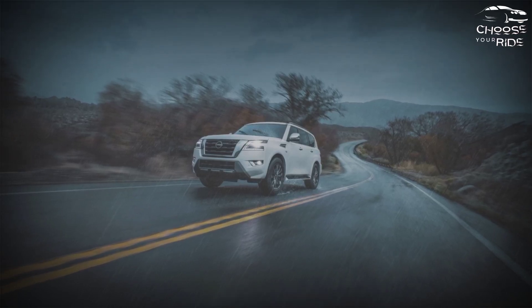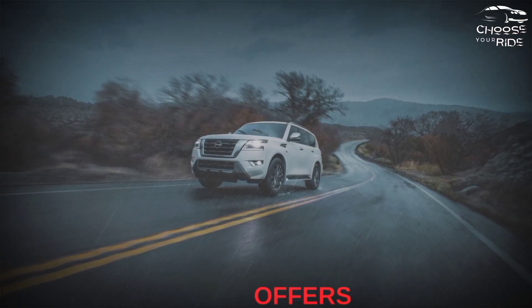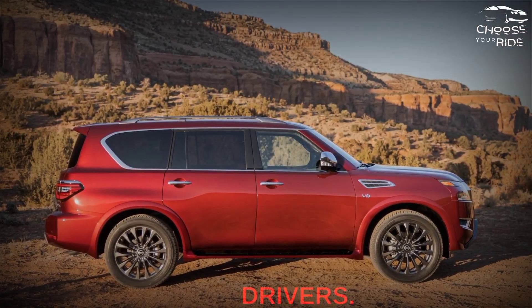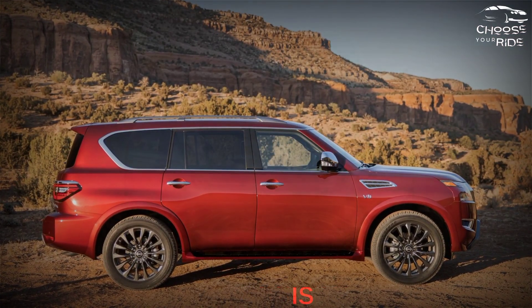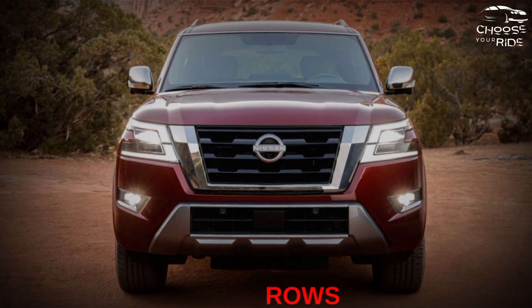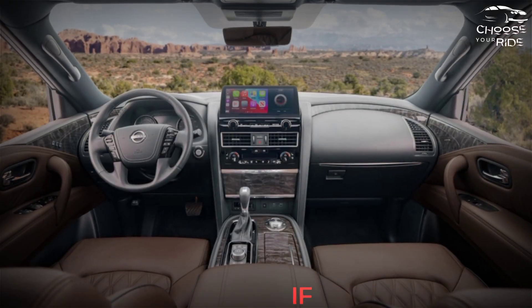If you can get past its poor fuel consumption, the 2023 Nissan Armada offers a comfortable ride, spacious cabin, and confident handling for less than its rivals. The Armada is a full-size SUV with three rows of seats and off-road capability, if you need it.